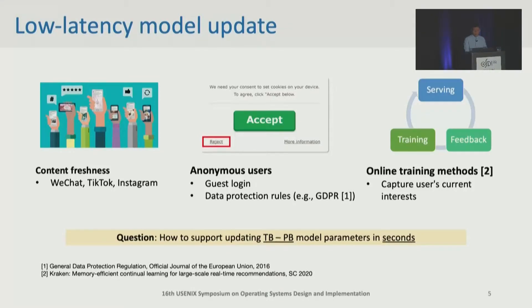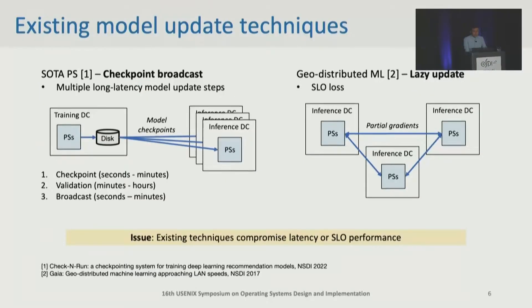This makes us think about a question: how to support updating terabyte to petabyte parameters in seconds? Existing industrial parameter servers use checkpoint broadcast, which first loads a model checkpoint from training parameter servers and validates it before broadcasting over WAN. This can cost minutes to hours. Besides, there are also some research systems that train models in distributed data centers. Unfortunately, they suffer from relatively low SLOs because of partial gradient synchronization.